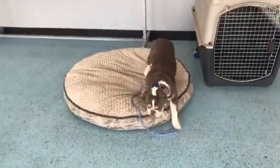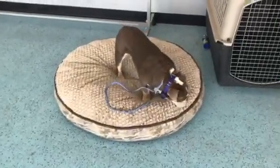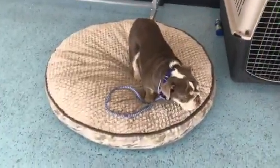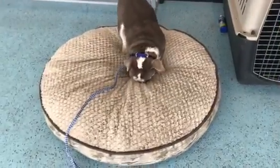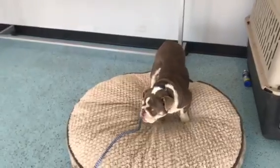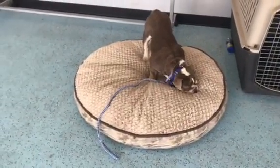What we're practicing right now is what we call the place command. Elvis, place. So this place command is what we call an implied stay. We're teaching Elvis that the bed — the edges of the bed — are his boundaries. He is not to get off or put a paw outside the boundaries of the bed. So this is an implied stay, and I want to make sure that he knows he has to stay on this bed until I tell him it's okay to get off.